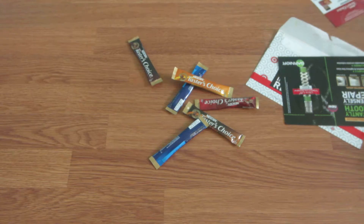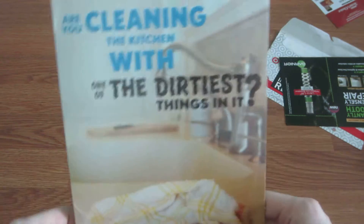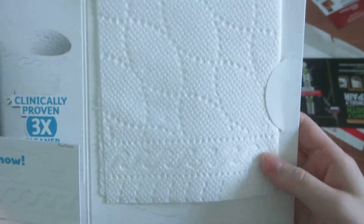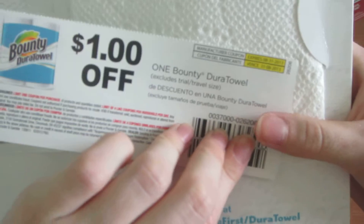And then this last thing, which I got from VocalPoint — if you guys don't know what VocalPoint is, it's based on cute samples. It says, 'Are you cleaning your kitchen with one of the dirtiest things in it?' Inside is a sample of the DuraTowel and a $1 coupon that doesn't expire until 8-31-13.